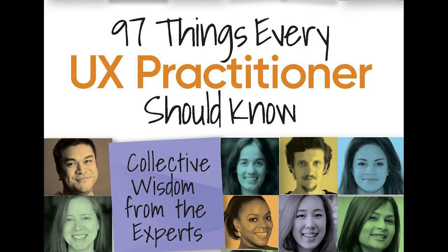Hi, everyone. Welcome to another edition of the 97 UX Things podcast. This is Dan Berlin, your host and book editor. I'm joined this week by Julie Meridian, who wrote the 'Put on Your Infosec Hat to Improve Your Designs' chapter. Welcome, Julie.